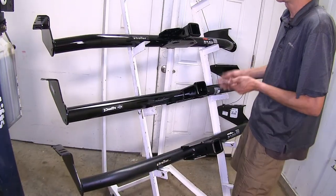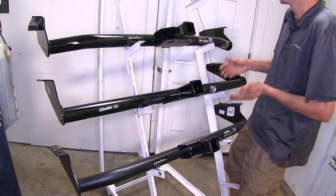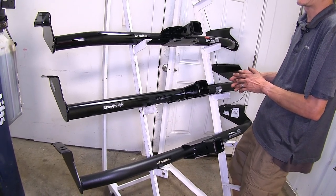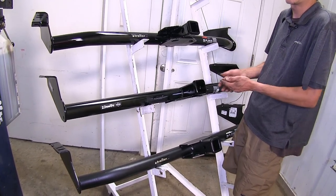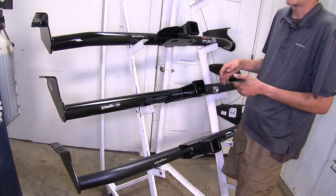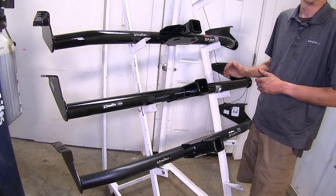Those numbers — it just depends on what you're using the hitch for. If you're going to be towing a trailer, it doesn't really matter because you're not going to have that much tongue weight capacity anyway on a Sienna. The vehicle's not capable of towing a tremendous amount of weight, but if you are doing a non-trailer application, the tongue weight capacity could come into play for you.